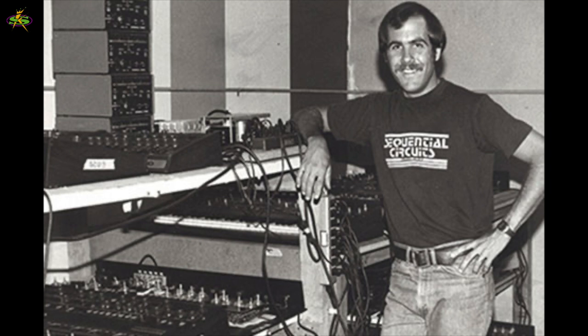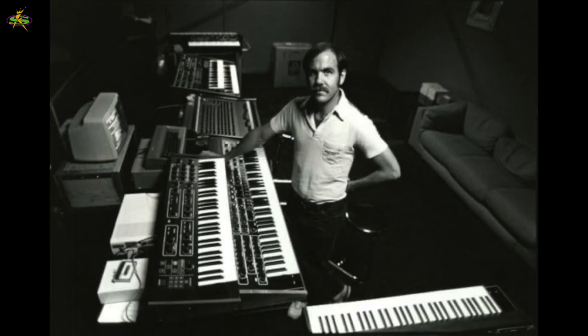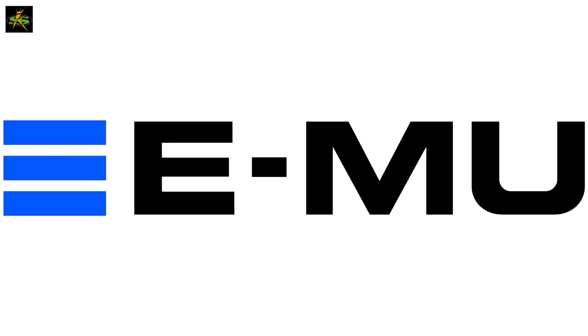Then Dave Smith from Sequential Circuits calls them about a new killer product. They want to develop a programmable polyphonic analog synthesizer called the Prophet-5. They help them, it comes out, it's a hit. A few years later, Dave Smith redesigns the Prophet-5 to use CEM chips and stops paying royalties to EMU Systems.